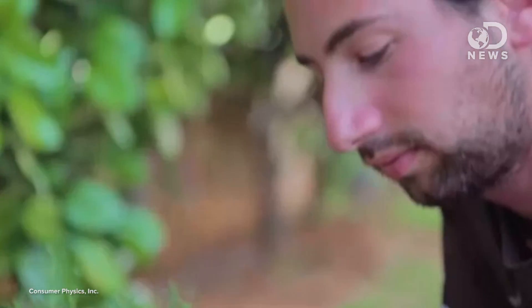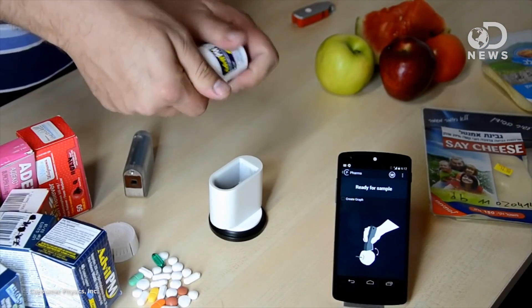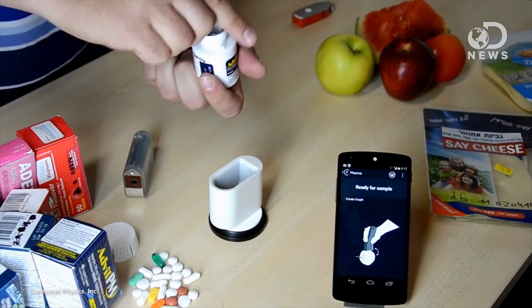But it's not just for food. It also works on plants and medications. For plants, it can analyze the moisture levels and tell you when you need to water them. And for drugs, the example they give is that if you were to order medication online from, say, Canada or someplace, you could scan it to make sure it's actually legit.